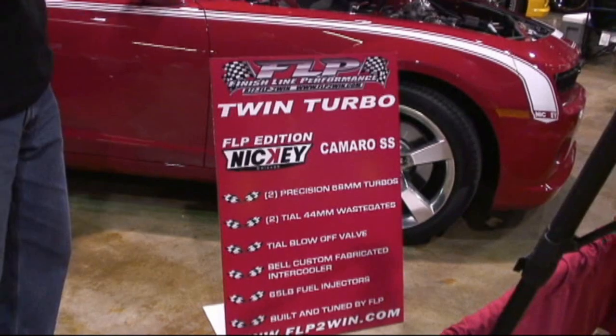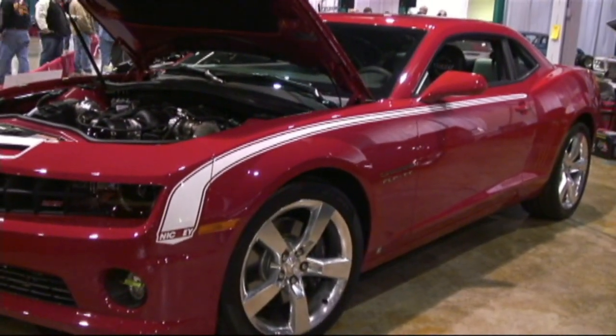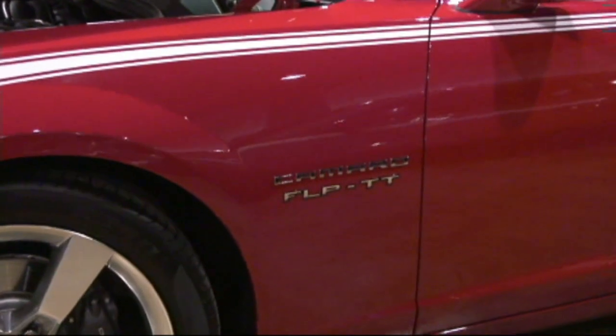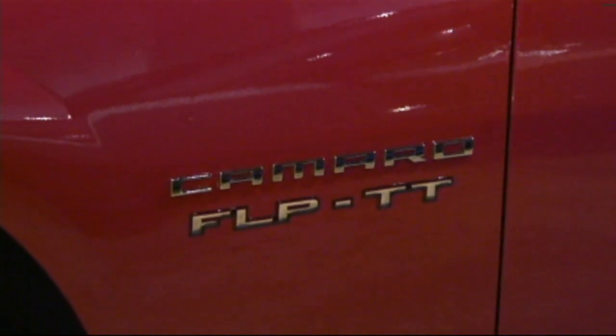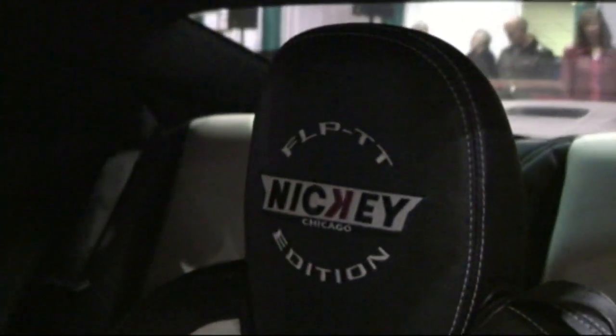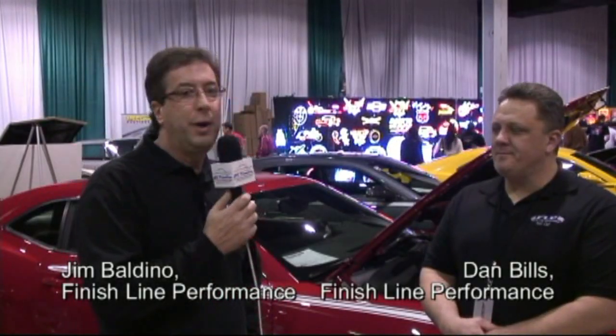We built a twin turbo Camaro for Nikkei. We also do a lot of forced induction work on modern performance cars — Ford and Chryslers. But this is our newest model; we understand we were the first ones in the Midwest. I'm going to turn it over to Dan Bills. We'll talk about what we have done to this car and what we plan to do to it in the future.